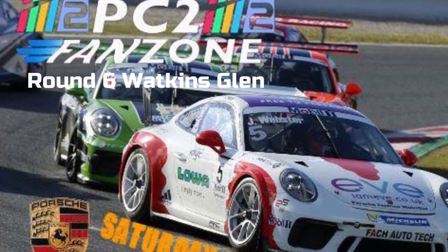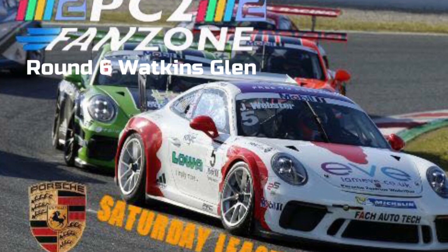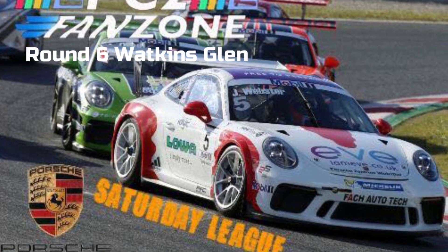Welcome everyone to round six from the Watkins Glen circuit. We're just going to take a quick look back now from the Dubai Autodrome for what happened last time out.